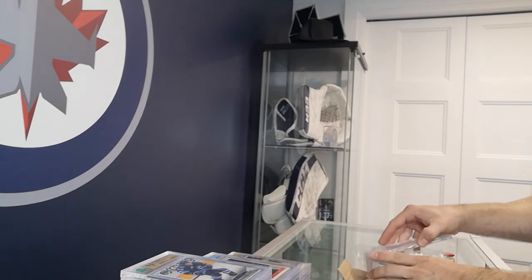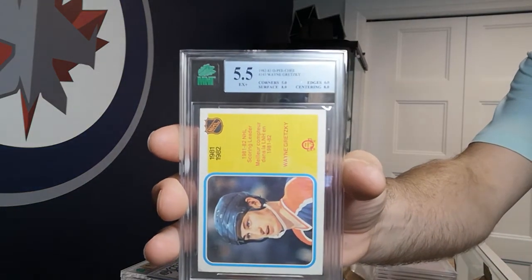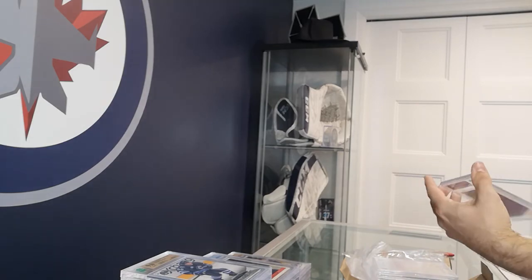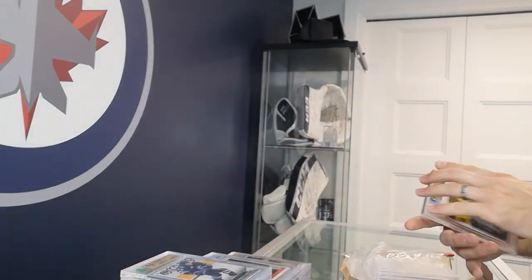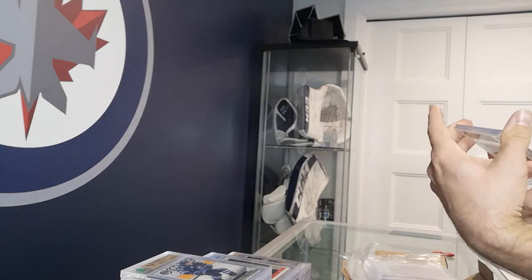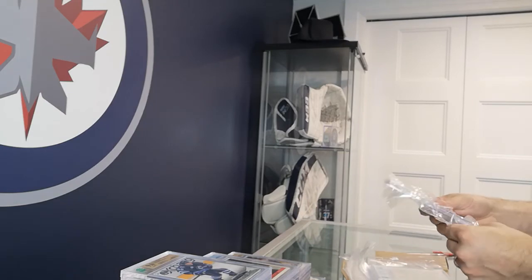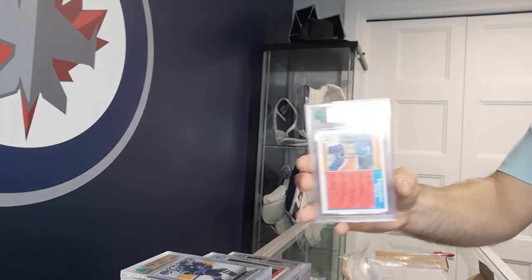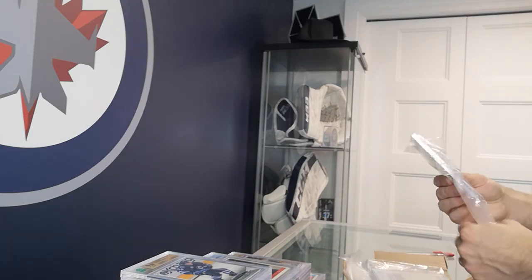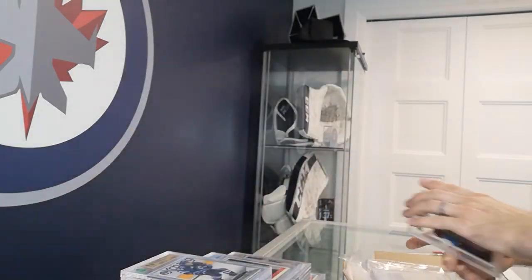Some more vintage in this last one — another Wayne Gretzky scoring leaders card, 5.5. Another Wayne Gretzky goal leaders card, another 5.5. An in-action Wayne Gretzky 82-83 OPC — 6 on that one. And another Wayne Gretzky team leaders, and another Wayne Gretzky assist leaders.